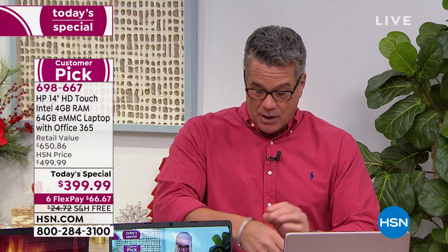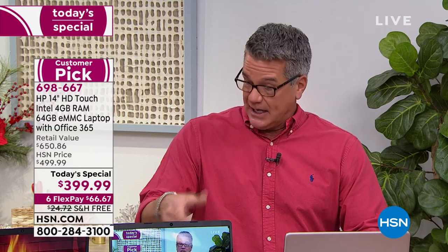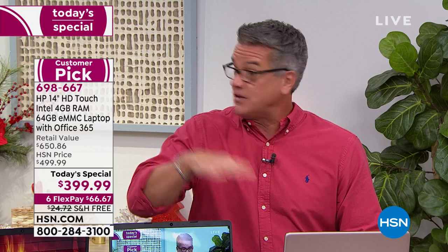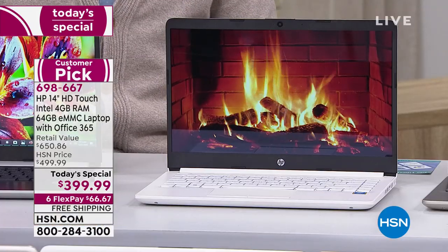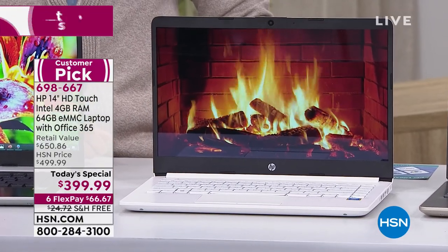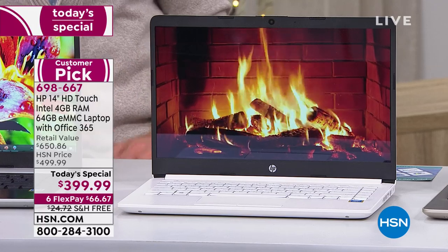We all just got EliteBooks here at the network — those are expensive computers, and they have the lights. Normally you don't see backlit keyboards at this price point. You don't normally see Office included. You don't normally see touchscreen. You don't normally see no need for antivirus. And you don't normally see three years of technical support.